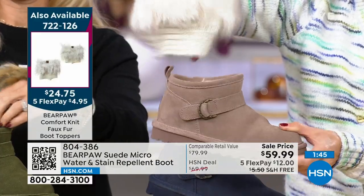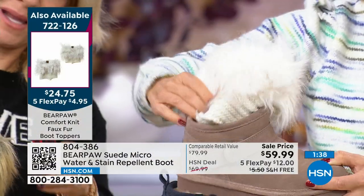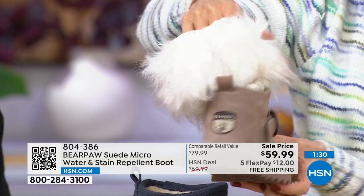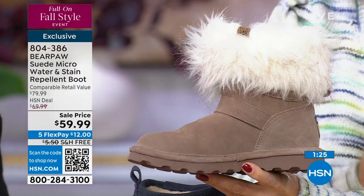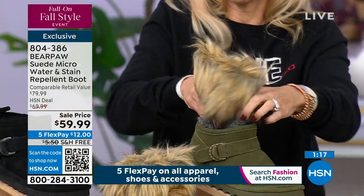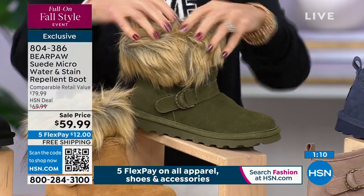You can still go barefoot in your boot and feel the sheepskin on your toes. Just pull the boot topper on like a sock and it naturally falls into the boot, giving you that fun little fur top. These are very popular, sell out every single season, and are really affordable. They're like little stocking stuffers — darling and fun.